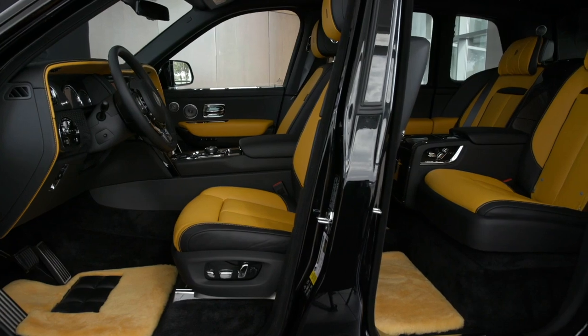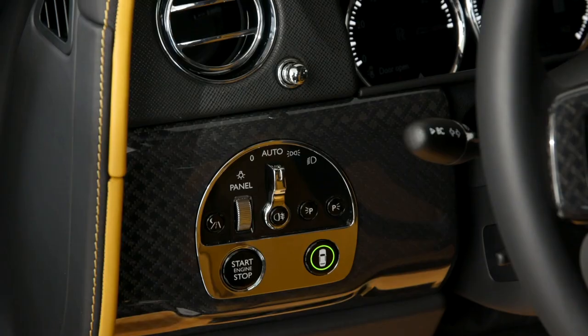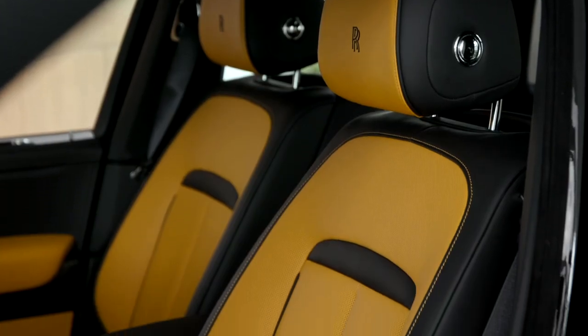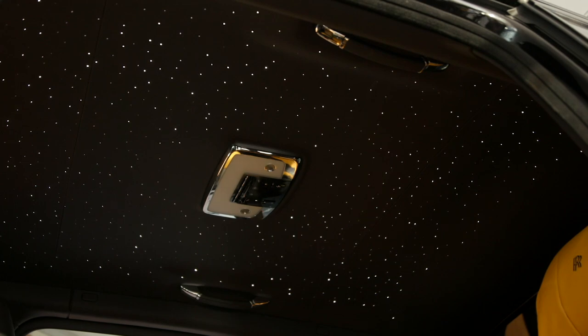Of course, the interior isn't any less luxurious than the exterior. You get a unique 3D carbon fiber finish, which extends from the dash to the back seat. You get this new forged yellow leather, which is my personal favorite. And for the first time, the Cullinan gets the unique starlight headliner, which means you can sit back, relax, and just look up into the sky.